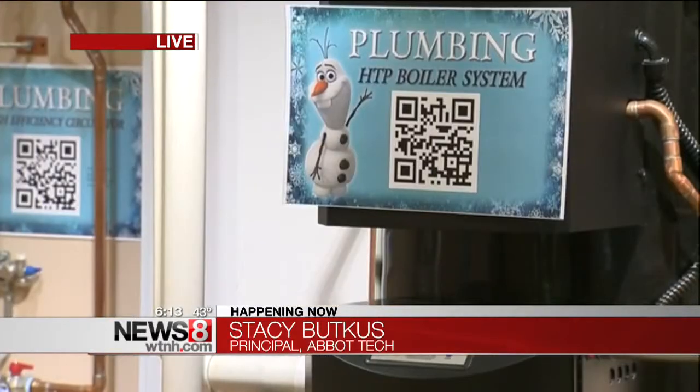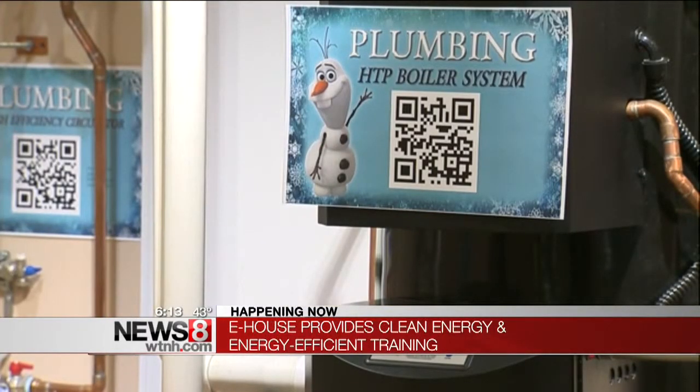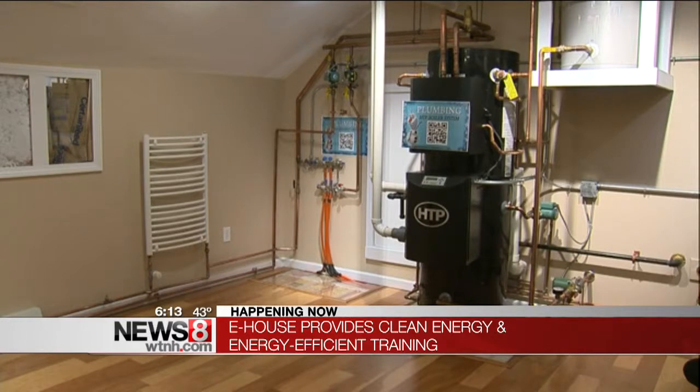We were all involved in constructing this from the ground up. For those who don't know, what's an E-House? It's an energy efficient learning laboratory — a model home featuring all energy efficient systems, and it runs completely on solar power.